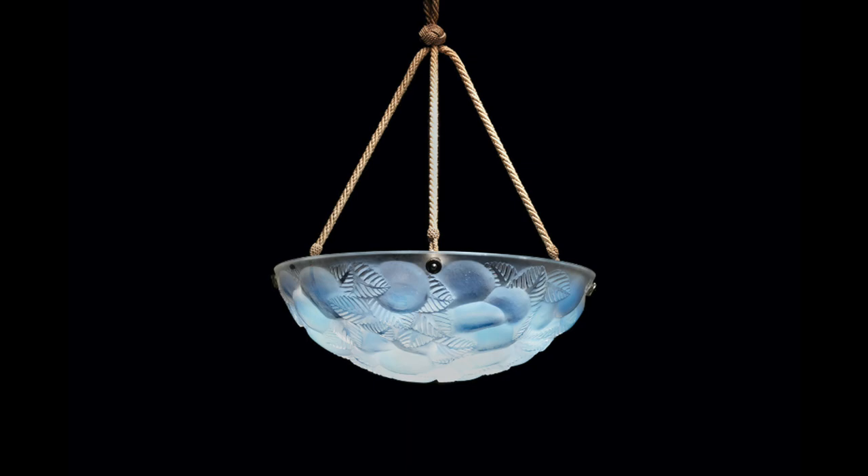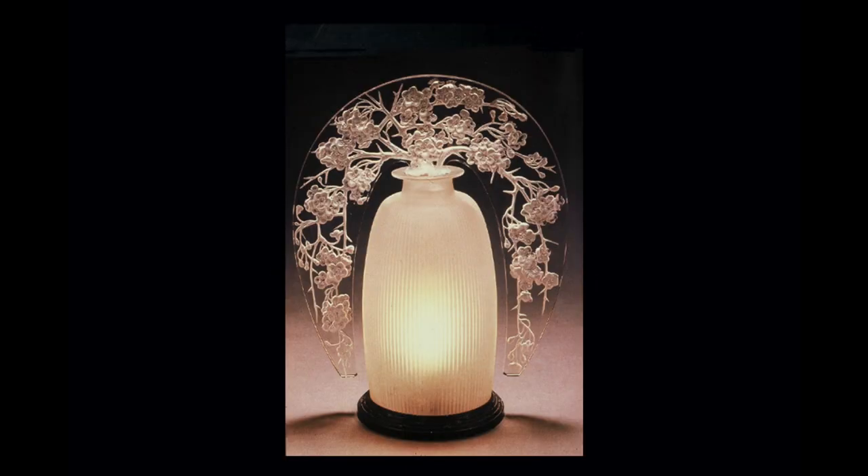Lalique also designed a lot of plafonniers, or ceiling lights. This one is titled 'Lausanne' — don't ask me why, as with a lot of Lalique's designs the names have you wondering how on earth he came up with them. It's decorated with molded fruits, it's opalescent, and it has its original silk cord, which is something collectors like to see with early lighting.